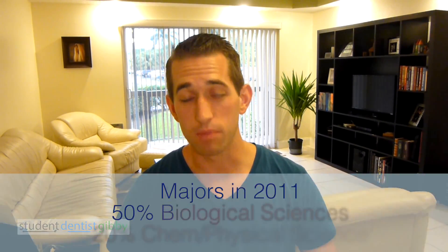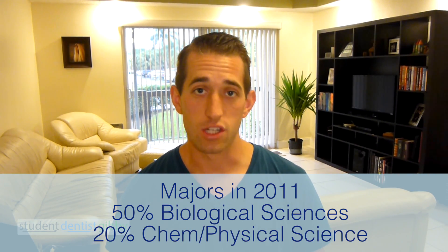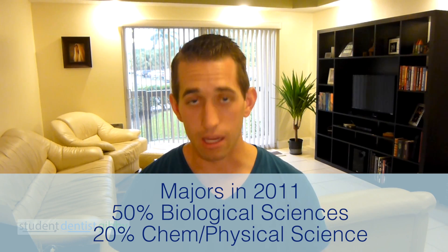A lot of people ask me, is there a specific major you need to take to get into dental school? The correct answer is no, there's not. Generally, most people take a biology related major — 50% of people in 2011 took a biology related major and 20% took a chemistry or physical science — however you can take whatever you want as long as you take the prerequisite courses that each dental school requires.